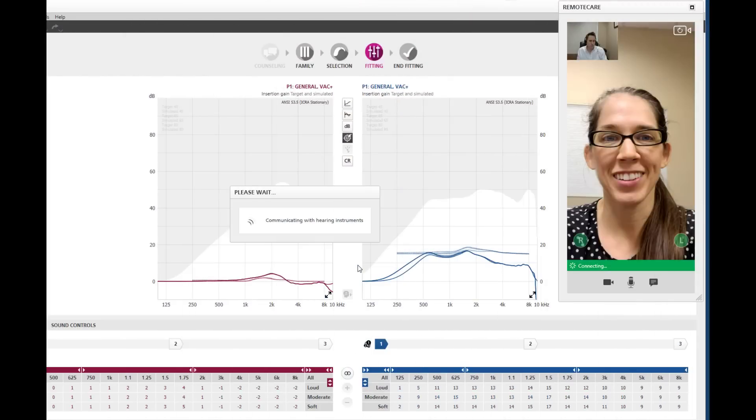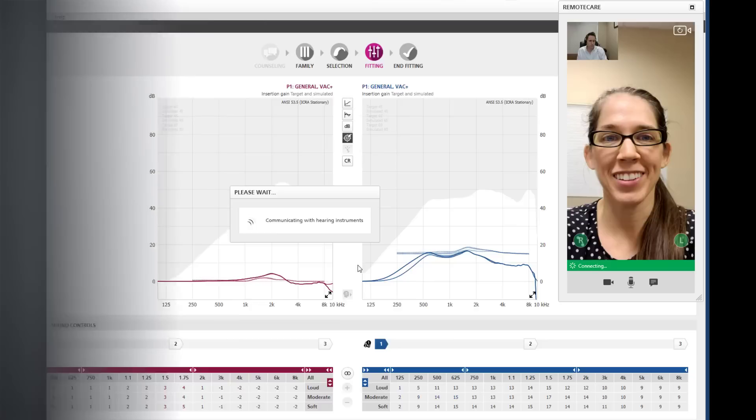The More hearing aids still give you access to live remote care, which means that your hearing care professional can make programming adjustments on your hearing aids when you are in the comfort of your own home while they are inside of their clinic. This feature is great from a convenience perspective, and also great for individuals who have mobility issues and have difficulty physically making it in to see their hearing care professional.